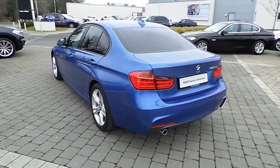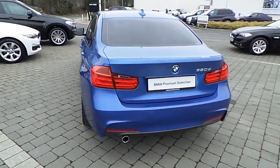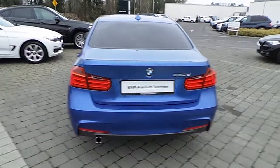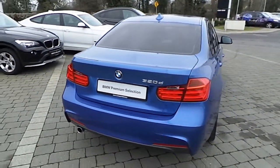This vehicle is in an immaculate condition and the specification includes 18 inch M Sport alloy wheels, park distance control, front fog lights and sun protection glass.